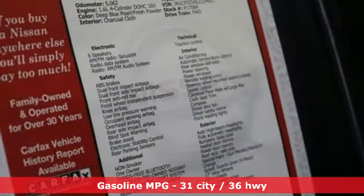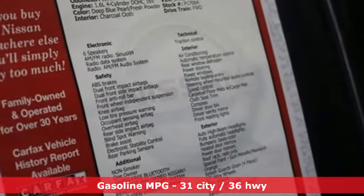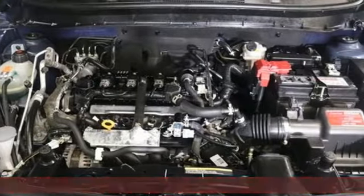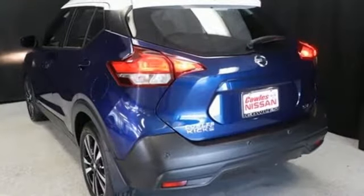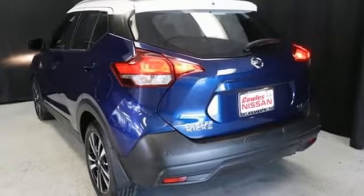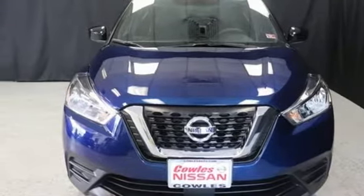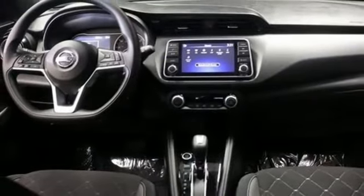Inline four-cylinder engine, air conditioning, streaming audio, rear parking sensors, manual tilting steering column, remote engine start, AM-FM satellite radio, aluminum wheels, doors and push-button start proximity key, and continuously variable automatic transmission.